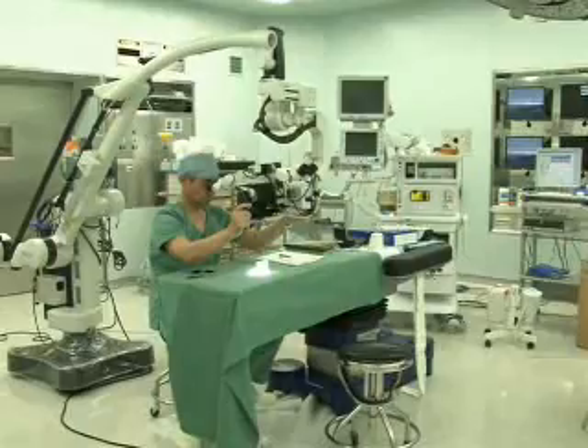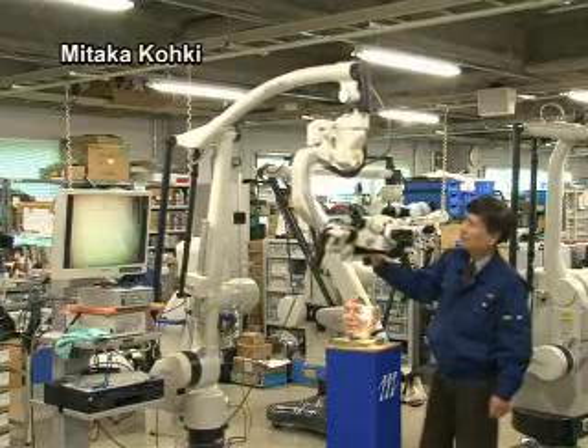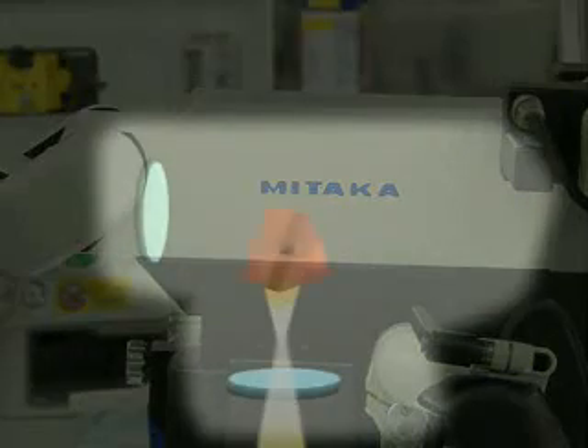Reconstructive surgery requires micro-level precision. Medical microscopes used to have a maximum magnification of 20 times. A new development has increased that dramatically, allowing 50 times magnification. The new microscope technology was developed by an astronomical telescope manufacturer. Multiple prisms greatly boost magnification while keeping the instrument compact.